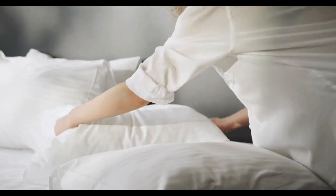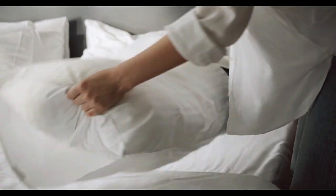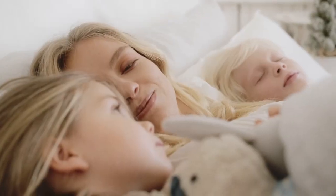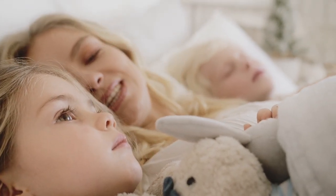Getting a good night's sleep is essential, and while your mattress plays a big role, your bed sheets can be just as important. The right sheets can make the difference between tossing and turning all night or sleeping soundly. So, what are the best sheets for your bed? Let's dive into everything you need to know.